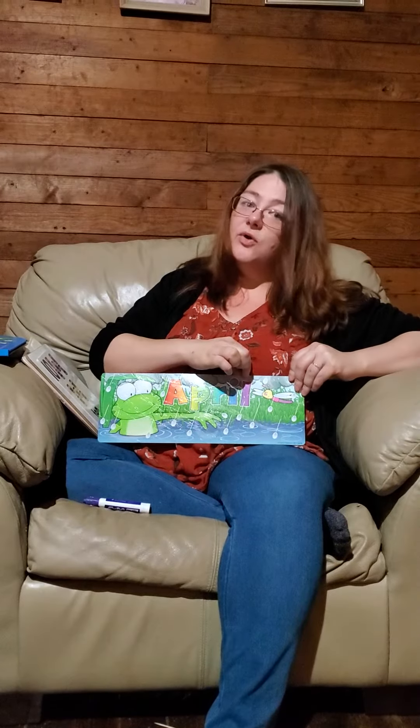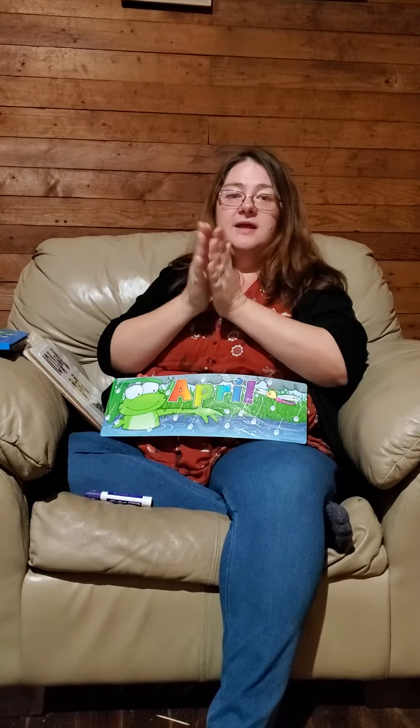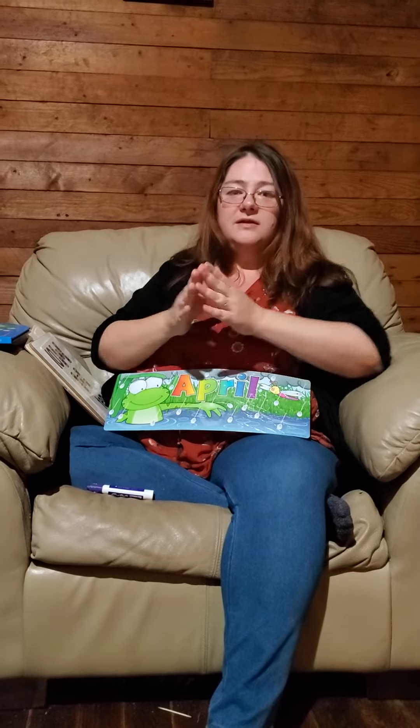Now I need you all to help me at home, just like at school, to sing our songs. Get your hands ready. April is the month. April is the month. I hold the calendar. April is the month. Good job.